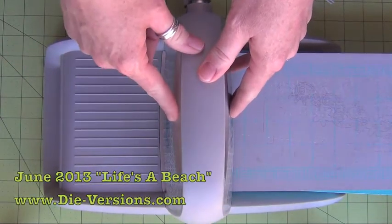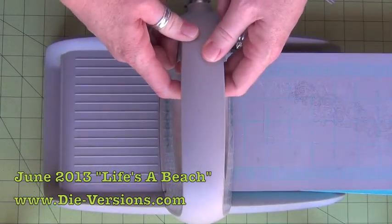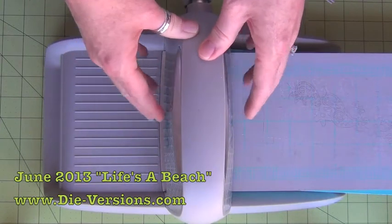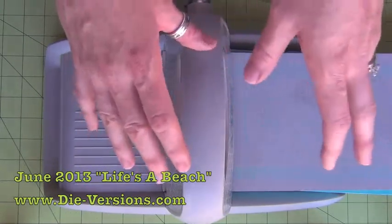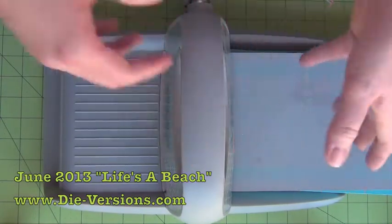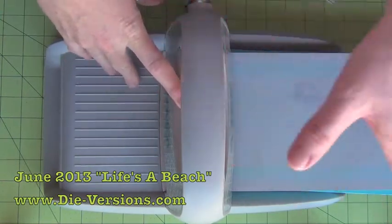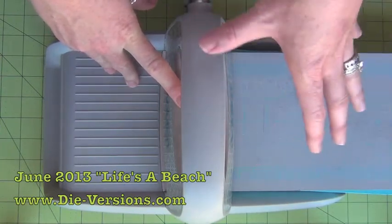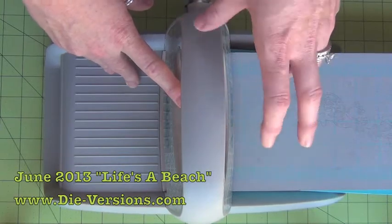Hi everyone, it's Susan here with Diversions.com and I have 19 amazing June dies to show you. The release theme this month is Life's a Beach. Everything that's going to go with this release — 19 of the dies — has to do with sand and surf and sun and sea critters, and some of them will pair up nicely with previous releases. We had a sailboat last month for the transportation release, and last summer we had some beach bags and flip flops and Hawaiian shirts. The design team has been totally ecstatic over this release. You are going to love it.